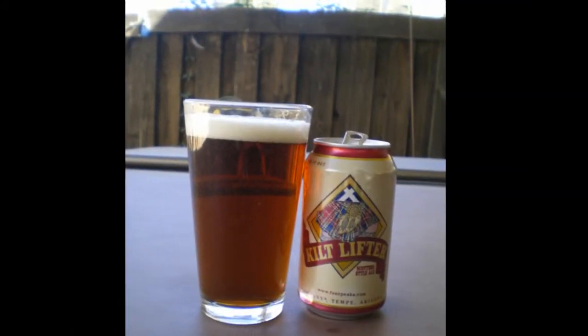Once again, very good. I don't think you'll go wrong with it. Find yourself in Arizona? Try it. Kilt Lifter by Four Peaks Brewing Company in Tempe, Arizona. And with that, may the fourth be with you. Thank you.